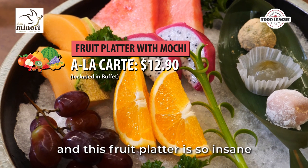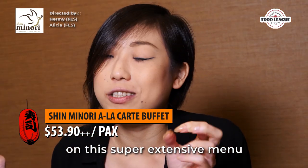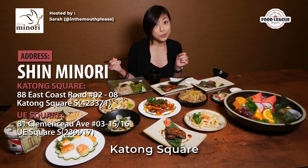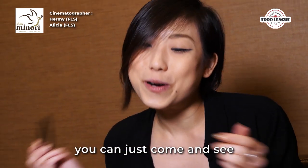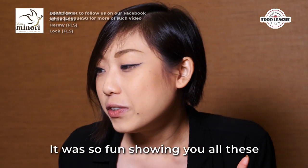Usually after your meal you'll go for the fruit platter, and this fruit platter is so insane. They actually have mochi for dessert as well. I'm so glad to be able to show you and taste all these new items on this super extensive menu at Shin Minori. They have two outlets — one at Yui Square and I'm currently at the one at Katong Square, which has a cute robot that apparently cries too, so maybe you'll find out why. It was so fun showing you all these — see you guys in the next video!